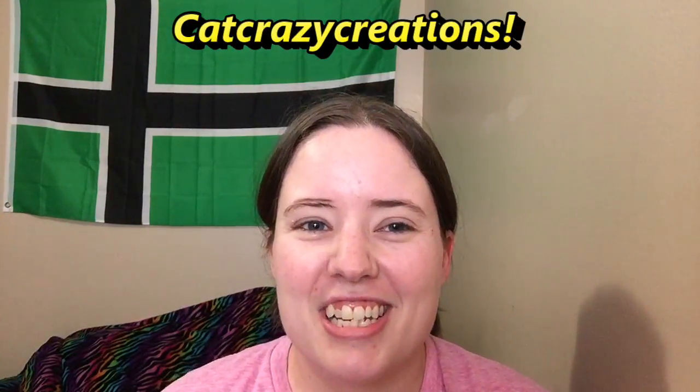Hey guys, welcome back. Today I'm talking about a carousel crochet package that I got. I'm participating in it with 10 other people. I'm number 6, and it was started by Sonia at Crazy Cat's Creation. I'll link it below.